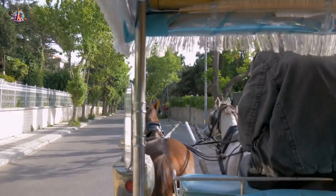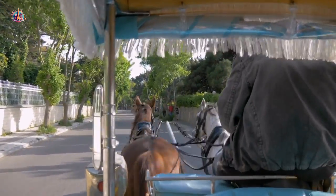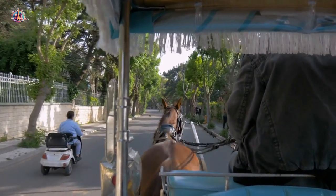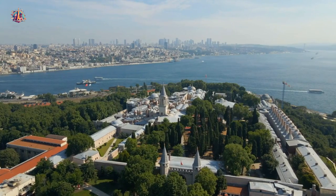Prince's Islands — escape the city and take a ferry to the Prince's Islands. Explore these tranquil islands, enjoy the beautiful nature, rent a bike, and visit historic mansions. It's a serene getaway.